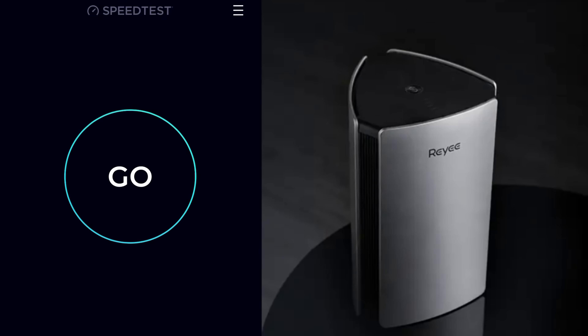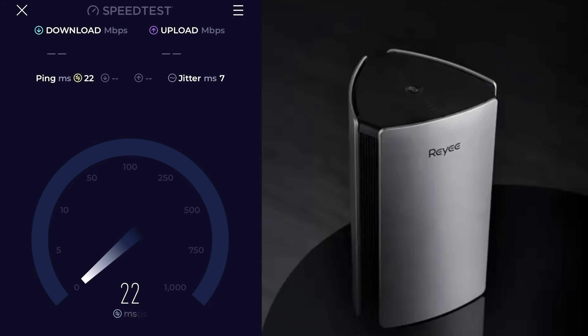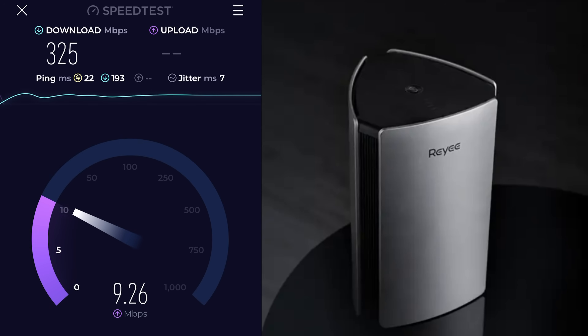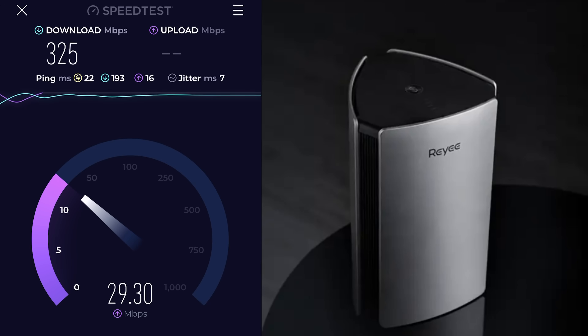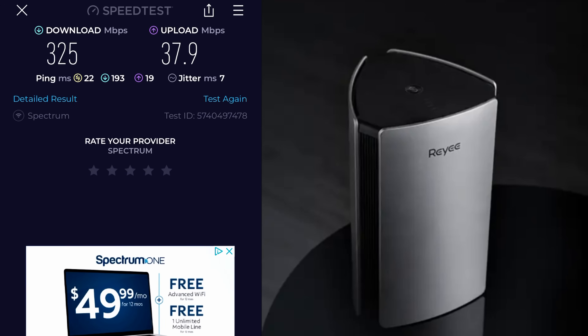Now I've got the Raye AX3200 hooked up — this thing has Wi-Fi 6, so it should have the fastest signal possible. It already jumped way up over 300 megabits per second. This is the same exact modem and the same exact location as the other two tests. One room away: 325 megabits per second download, and even the upload is faster at 37.9. So you're going to get computing speed improvement as well. When I tested it earlier in the basement, I was still getting over 200 — I was impressed with that.